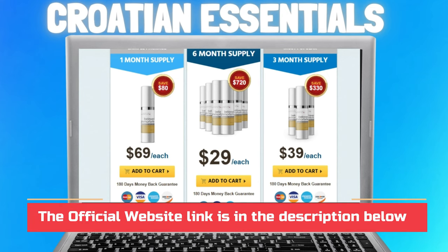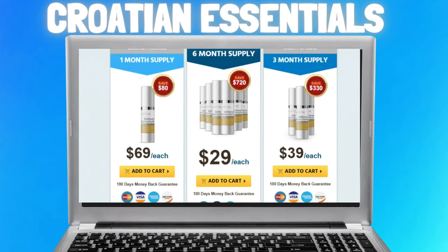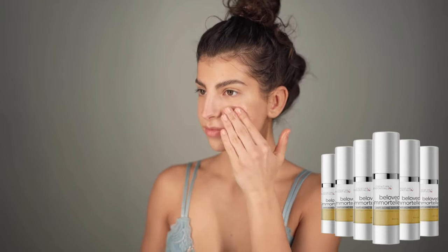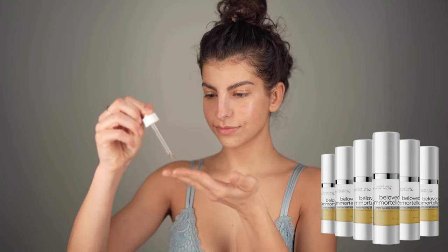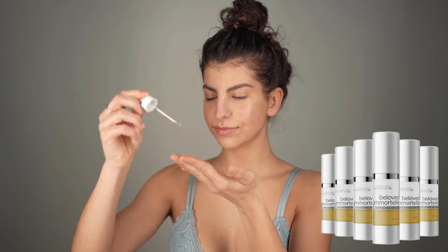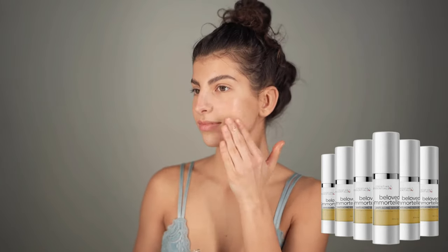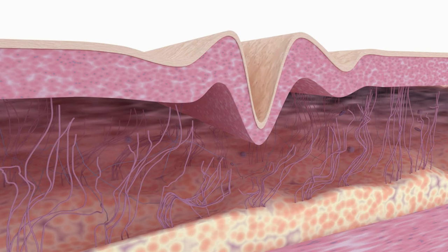Do I have to take any medication along with the application of this serum? As far as Croatian Essentials is concerned, it is made up of all pure ingredients that have no harmful effects. Also, due to its naturalness, no side effects have been reported yet. Furthermore, you don't have to take any medication, as the application has a powerful impact on the skin even for a longer run. As a result, you will be seeing smooth, patchless, spotless skin as per your desire of looking younger and smart.